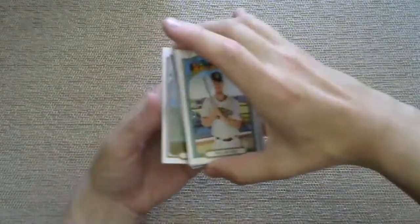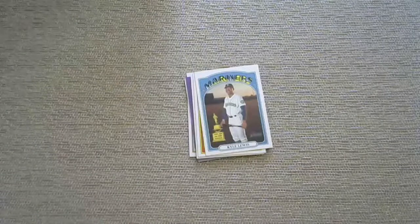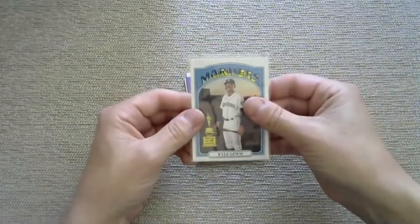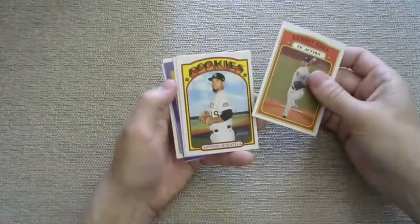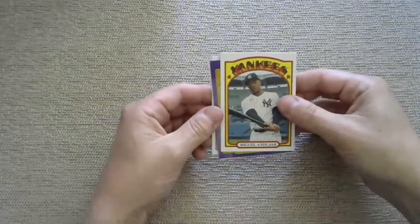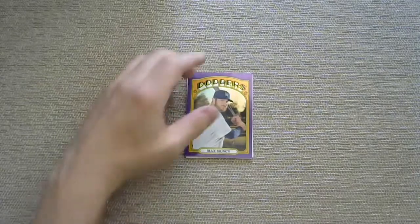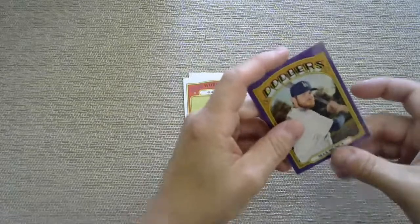You guys gotta ask for what you want - Alec Bohm, Christian Pache, let the universe know. Senzatella, Andujar, and it's going to be Max Muncy with the Dodgers - so that one goes to Ronald J. Come on man! For some reason I'm having trouble sleeving up. Hayes would look good in a purple for sure.